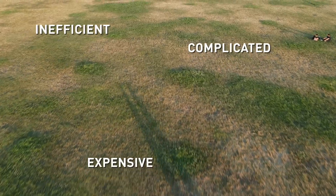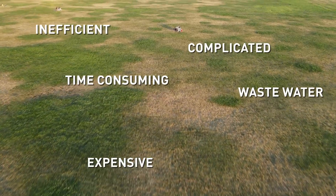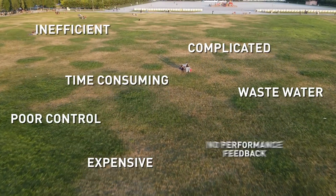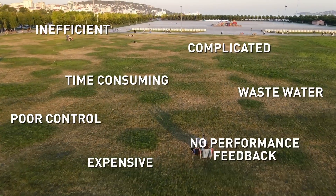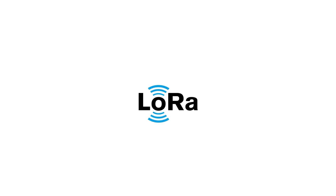Traditional systems are complicated to install, they take up valuable time, they waste water, and offer very basic levels of control and no feedback on performance. Toro Tempus Air is different — a revolutionary, battery-powered irrigation solution.